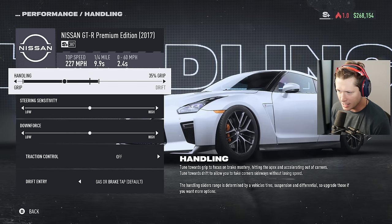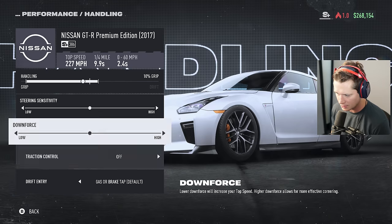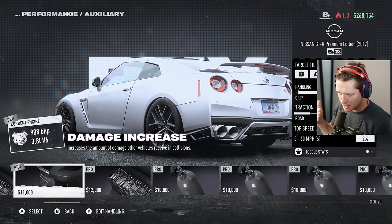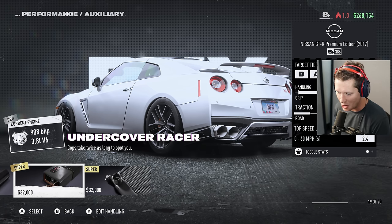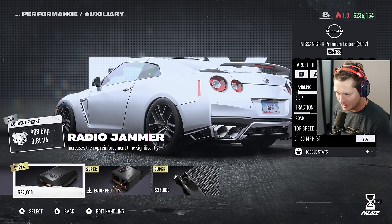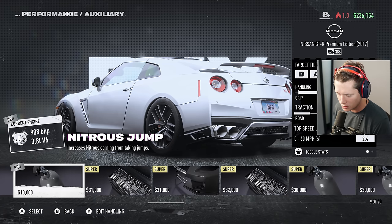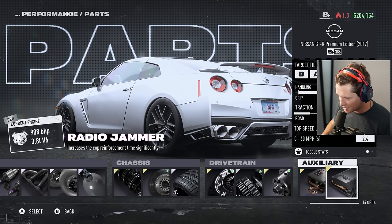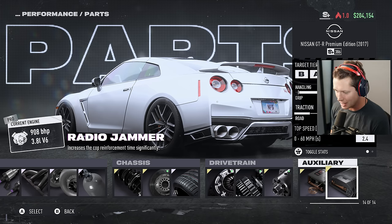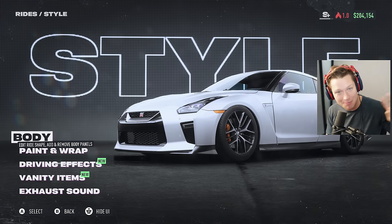For handling I'm going to push it a little more towards the middle. We learned with the Corvette we had a bit too much grip - maybe a 10% grip cheat to the left. For aux parts we can get impact protection, repair kits, or undercover racer which makes cops take twice as long to spot you - yes please. There's also a radio jammer that increases cop reinforcement time significantly. I'm going to go with the radio jammer - this thing is going to be completely under the radar. Top speed 227, zero to 60 in 2.4.